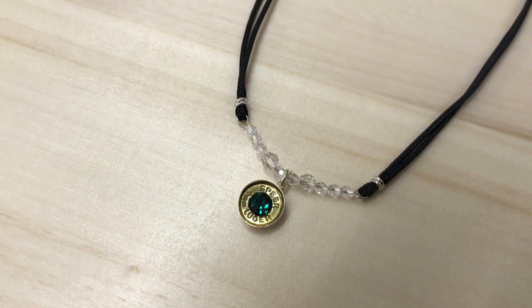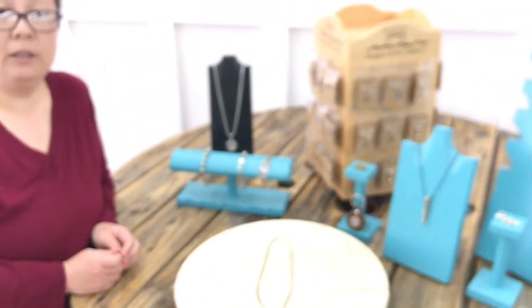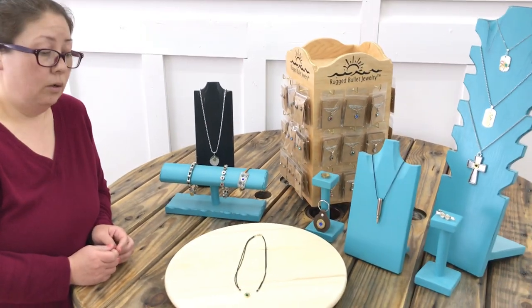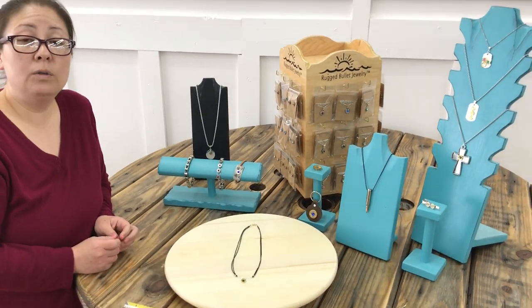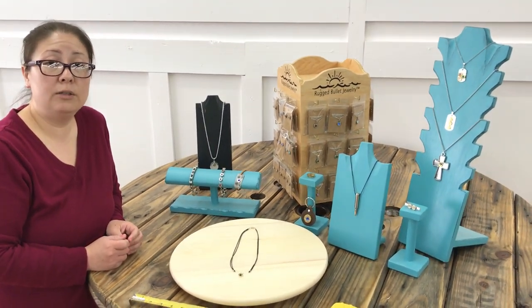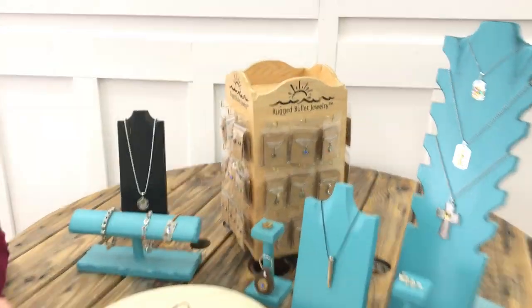All Rugged Bullet Jewelry has a limited warranty on it. You can read about the limited warranty on our website. If you're interested in wholesale, you can check out our wholesale section on the website as well, and it will give you detailed information on how to purchase jewelry pieces wholesale.